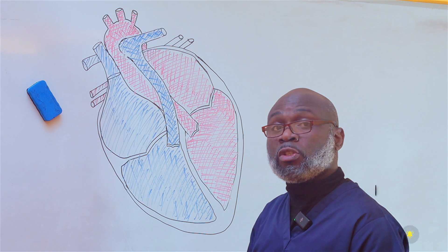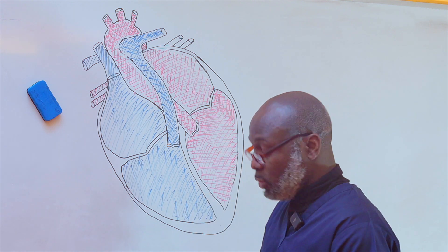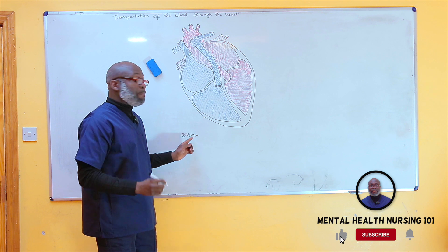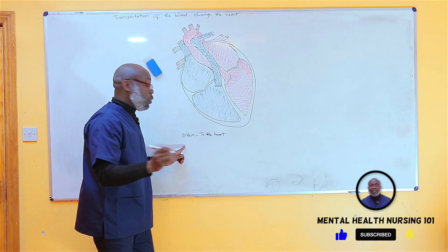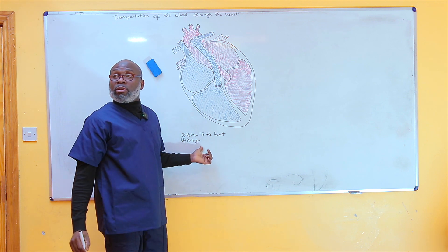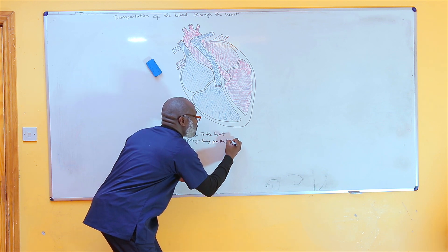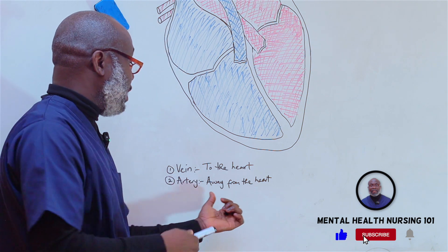There are two main vessels that transport blood through the whole body — into the heart and out of the heart. The first vessel is the vein. The vein transports blood to the heart. The second one is the artery. Arteries transport blood away from the heart. A simple tip to remember: A is for artery, A is for away.